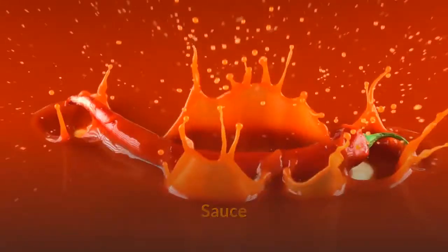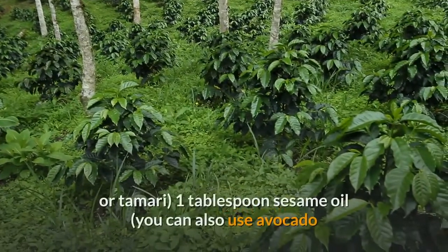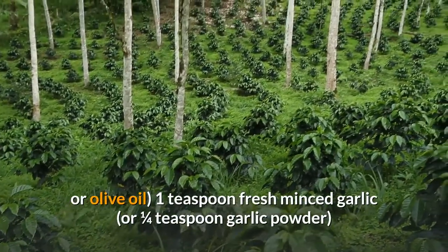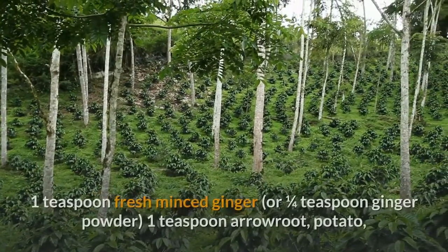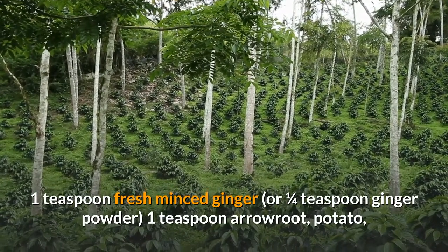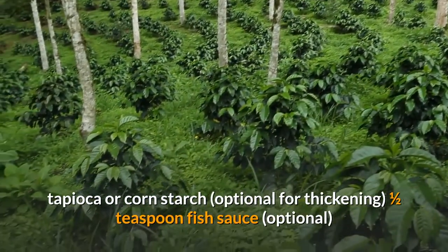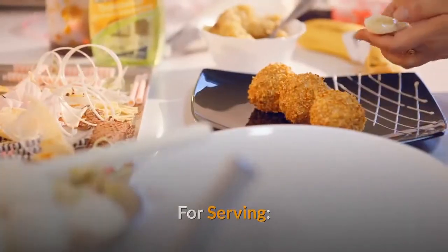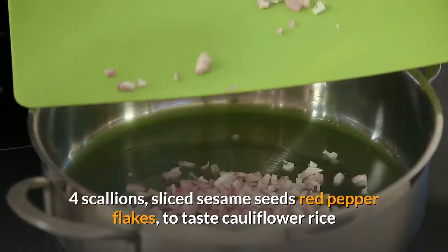Sauce: two tablespoons coconut aminos (you can also use soy sauce or tamari); one tablespoon sesame oil (you can also use avocado or olive oil); one teaspoon fresh minced garlic or one quarter teaspoon garlic powder; one teaspoon fresh minced ginger or one quarter teaspoon ginger powder; one teaspoon arrowroot, potato, tapioca, or cornstarch — optional for thickening; one half teaspoon fish sauce — optional. For serving: four scallions sliced, sesame seeds, red pepper flakes to taste, cauliflower rice.